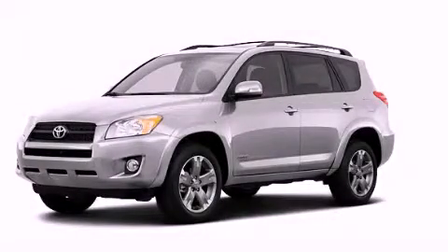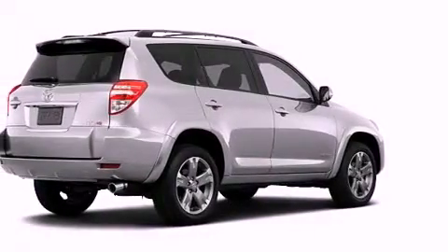This is a brand new 2011 Toyota RAV4, a great blend of utility, comfort, and style.